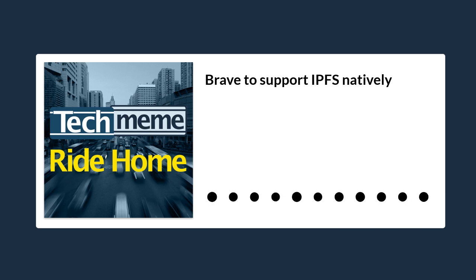Brave has become the first major web browser to natively support the IPFS protocol. What is that? Well, if you're in a place where you might want to access censored content on occasion, you need to get schooled about IPFS, quoting ZDNet.